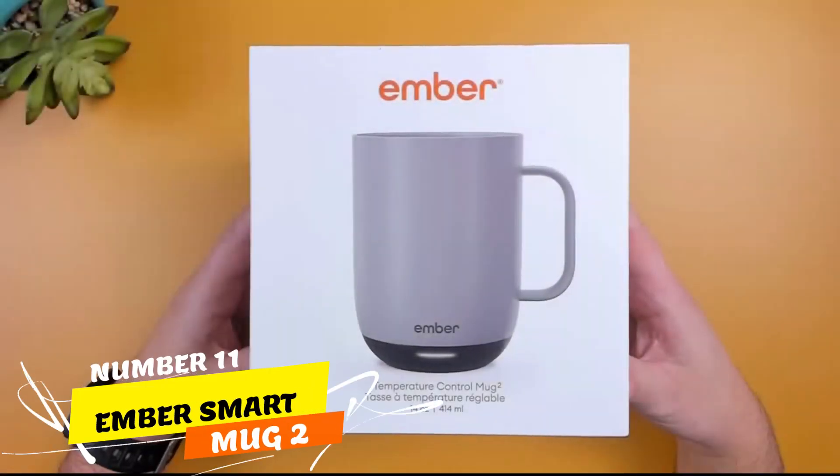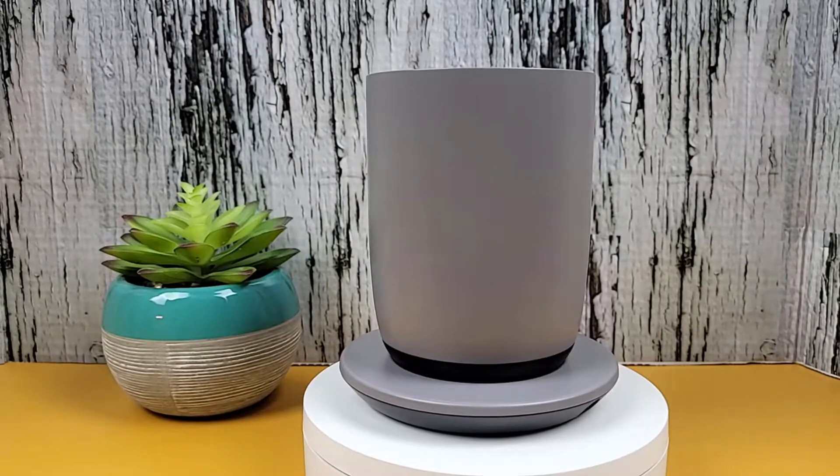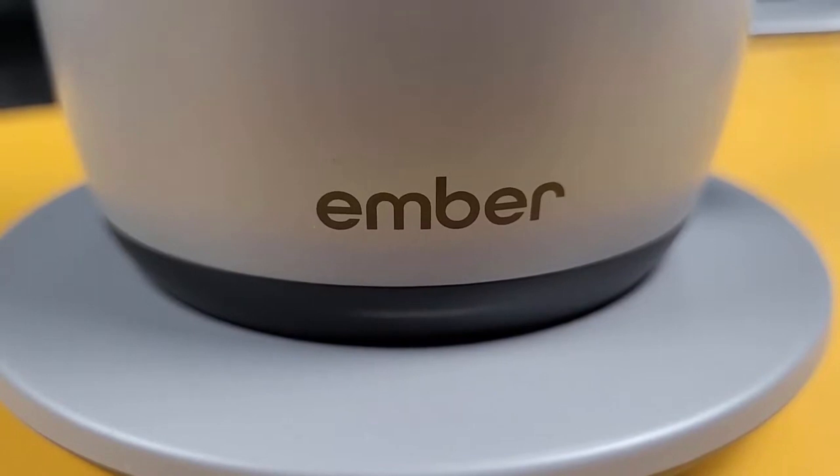Number 11. Experience unmatched beverage bliss with Ember Smart Mug 2. This cutting-edge creation ensures your hot drink remains perfect from the first sip to the last drop. Control its temperature via your phone, thanks to the Ember app.